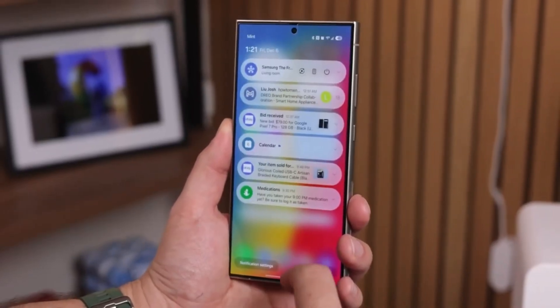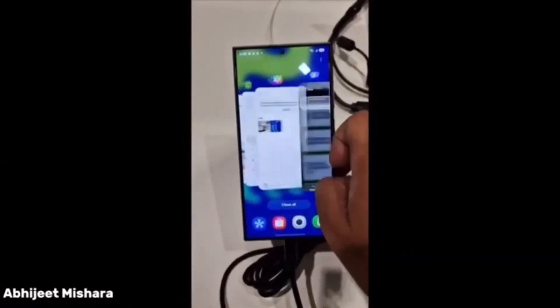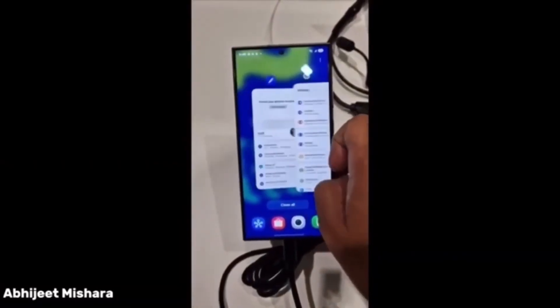Priority Notifications stay at the top of your notification panel. Less Critical Notifications are tucked away for you to check later.